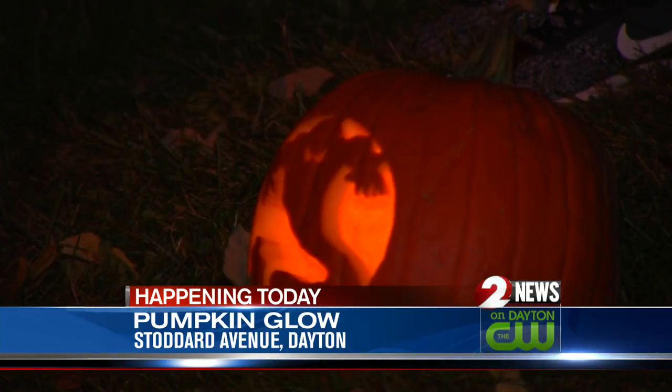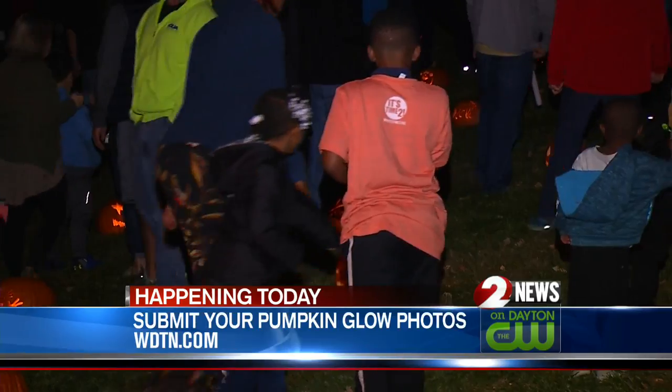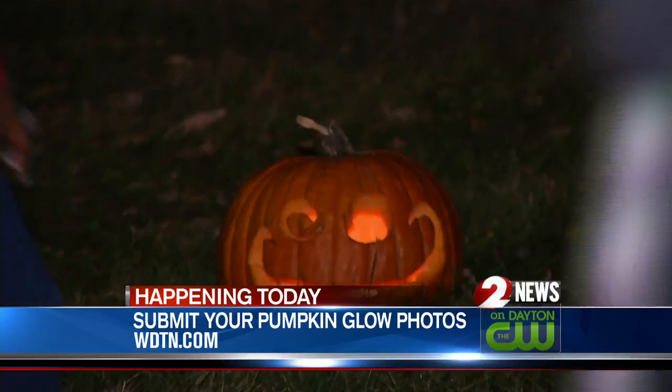And if you missed out tonight, the Pumpkin Glow does return tomorrow from 6 until 10 p.m., but you may need a raincoat. Make sure to submit your Pumpkin Glow photos through our website, WDTN.com.